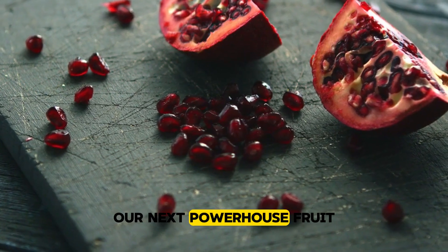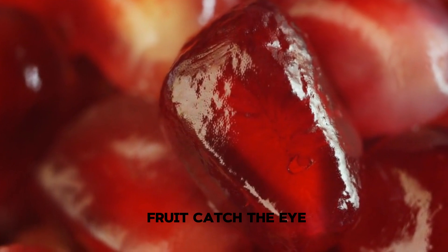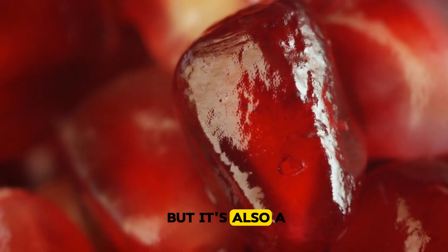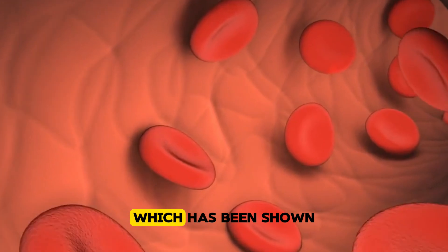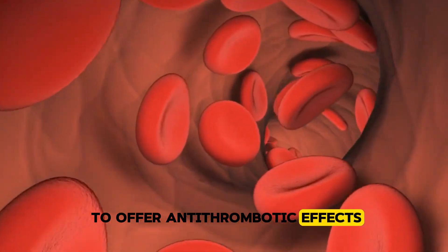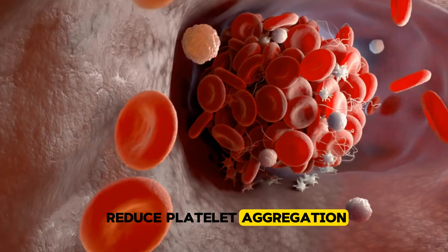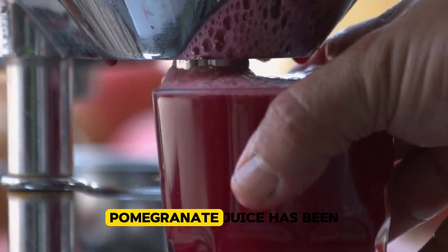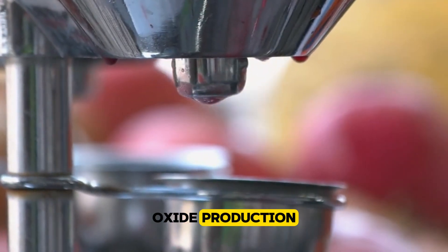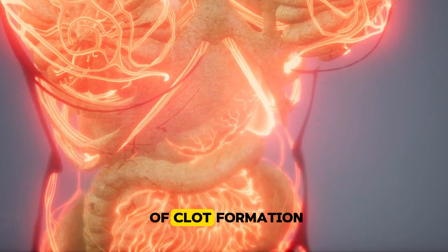Pomegranate. Our next powerhouse fruit is the striking and jewel-like pomegranate. Not only does this fruit catch the eye with its vibrant seeds, but it's also a formidable player in the fight against blood clots. Pomegranates are loaded with polyphenols, especially a compound called punicalagin, which has been shown to offer anti-thrombotic effects. These compounds work to reduce platelet aggregation, preventing your blood cells from sticking together and forming dangerous clots. Pomegranate juice has also been shown to increase nitric oxide production, which helps relax blood vessels and improve circulation, further minimising the risk of clot formation.